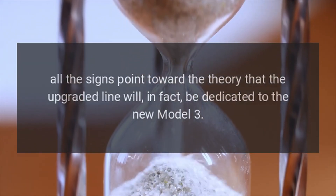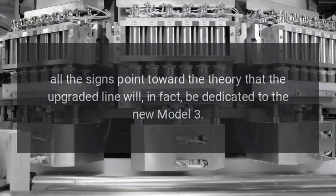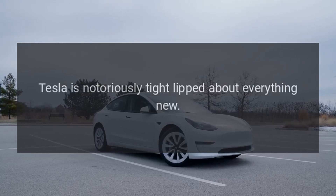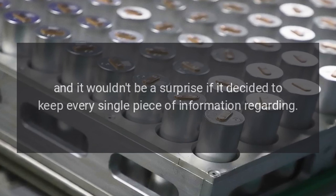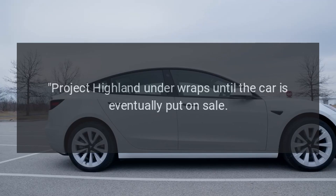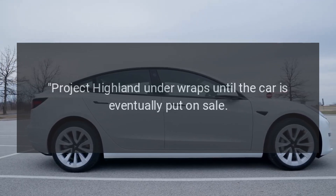All the signs point toward the theory that the upgraded line will, in fact, be dedicated to the new Model 3. Tesla is notoriously tight-lipped about everything new, and it wouldn't be a surprise if it decided to keep every single piece of information regarding Project Highland under wraps until the car is eventually put on sale.